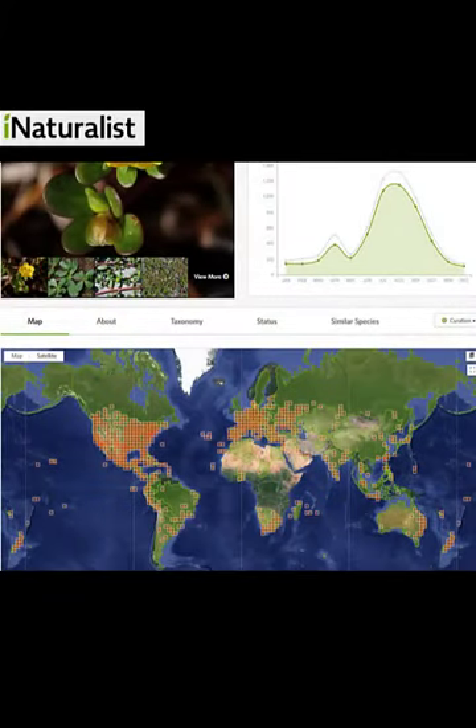This species of Portulacaceae has a much broader distribution than other introduced species we've seen. It occurs in temperate regions as well as in subtropical regions. You can also see that the bulk of its flowering is in the summer, so another indication that it has a more warm climate preference.